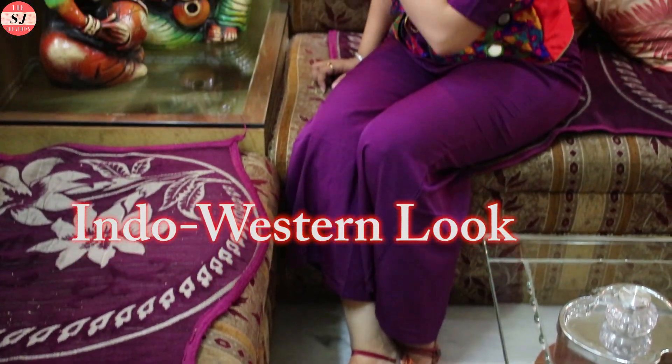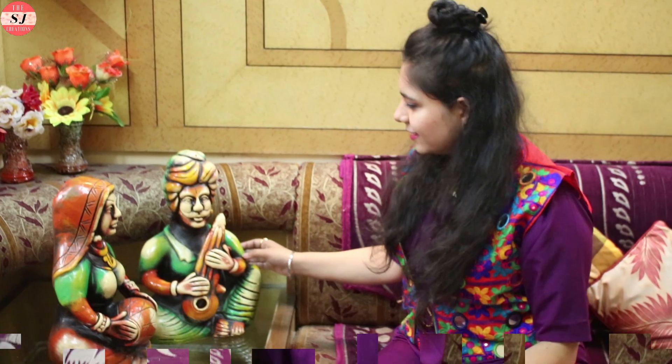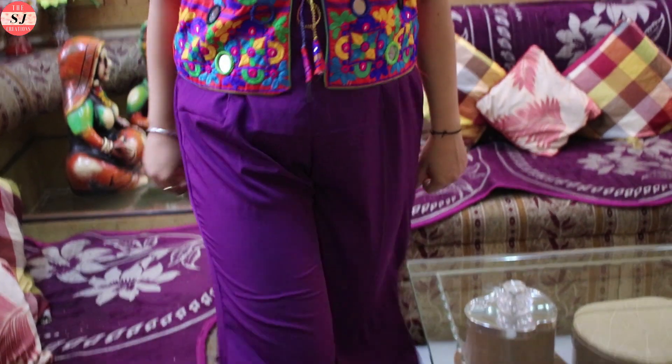The third look is an Indo-Western look. I paired Gujarati chappals with a plain jumpsuit and layered it with a mirror embroidered jacket. For accessories I added a golden neckpiece with long golden earrings.